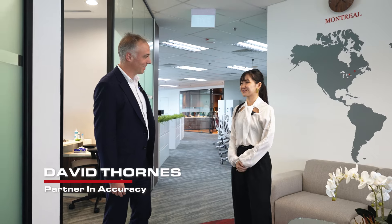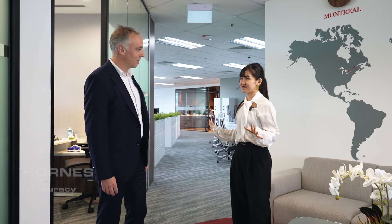Hi David, good to see you. Hi Jean, how are you? I'm good. Have you been enjoying your new office? Yes, we love this office. We've really been enjoying it and thanks a lot to the team for the effort.